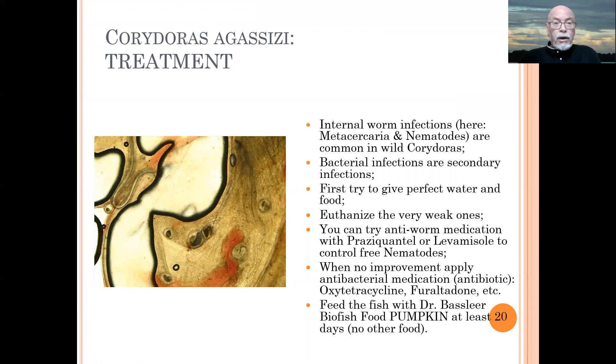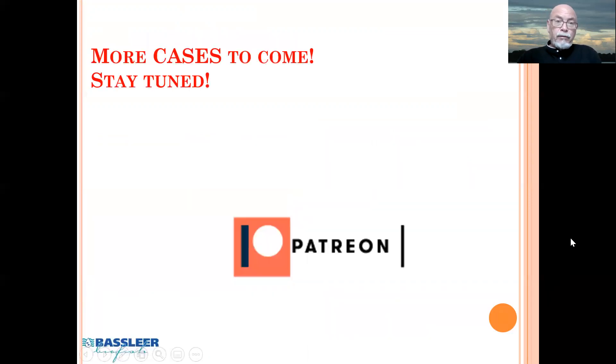So this is a case of Corydora agassizi, but I'm sure many more wild Corydoras are suffering from this kind of problem. Stay tuned — you will have more of these kinds of problems coming up when you're importing or dealing with wild fish. Thank you for your attention and see you for the next video.